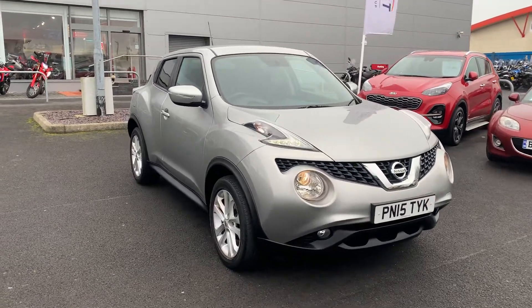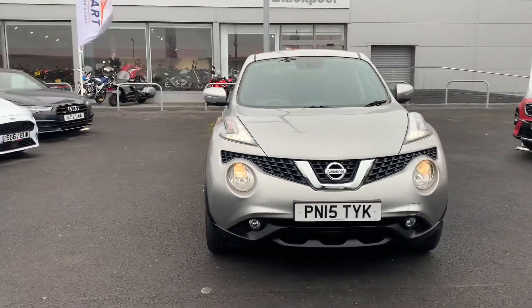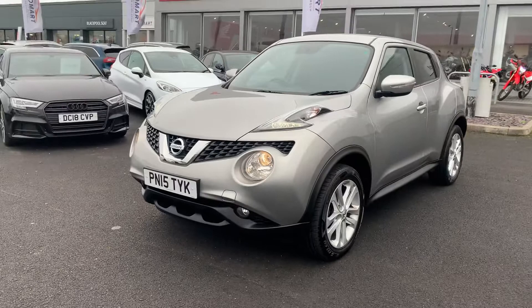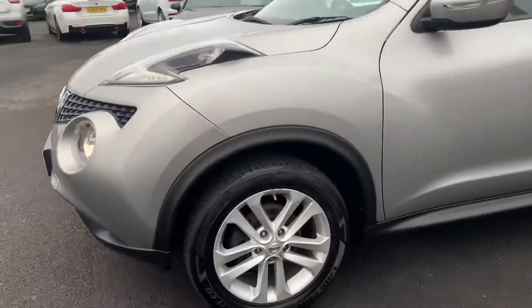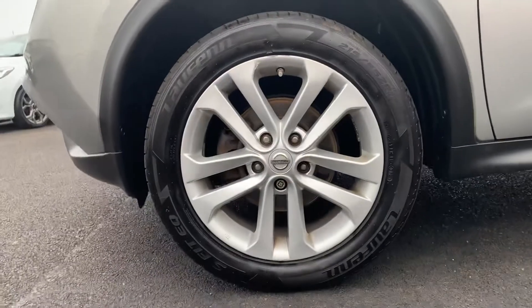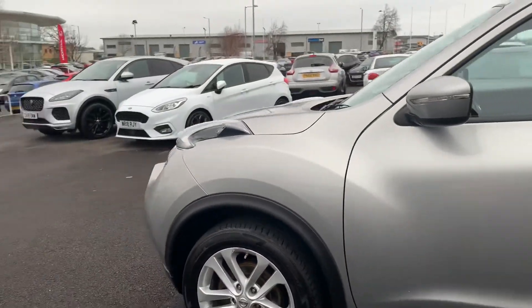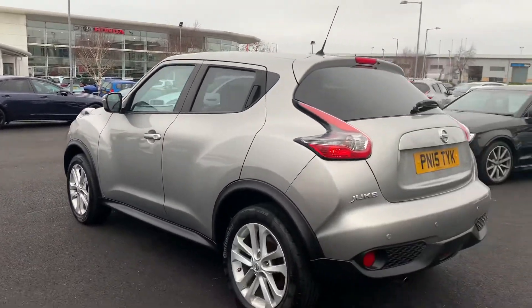Hi, it's Aiden here at Blackpool Auto Mart showing around this Nissan Juke that we have in stock. It's a 1.2 litre petrol, comes with a six-speed manual gearbox, currently on a 15 plate on just over 30,000 miles — we'll confirm that when we get inside the car. It's a lovely dark silver, light grey metallic paintwork.